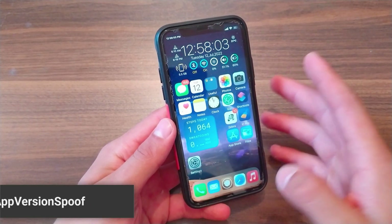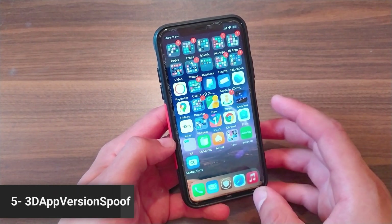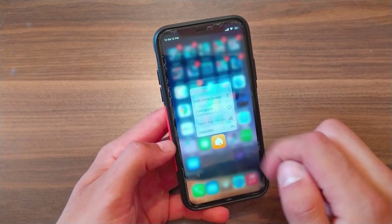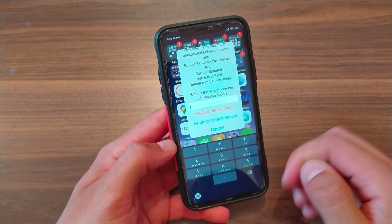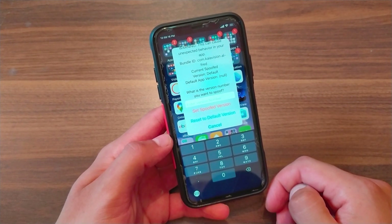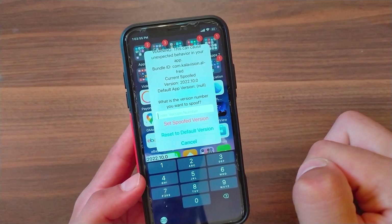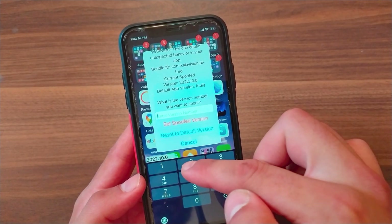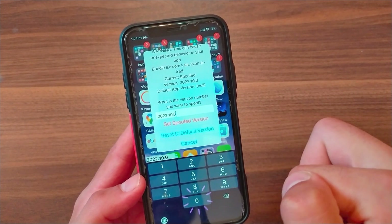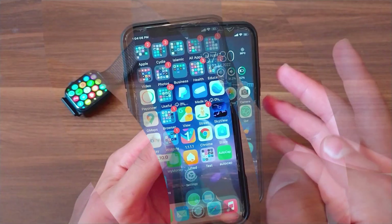The next one is 3D App Version Spoof. This tweak will allow you to spoof any app version right from the 3D touch menu. It will not change anything in your app's files and will trick the app during runtime to think it has the version you chose to spoof. You also get the ability to return the default version the app originally had. Just type the number of the latest version from the App Store and press set spoof version.